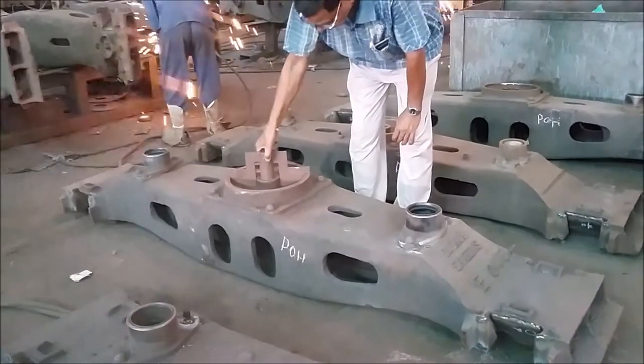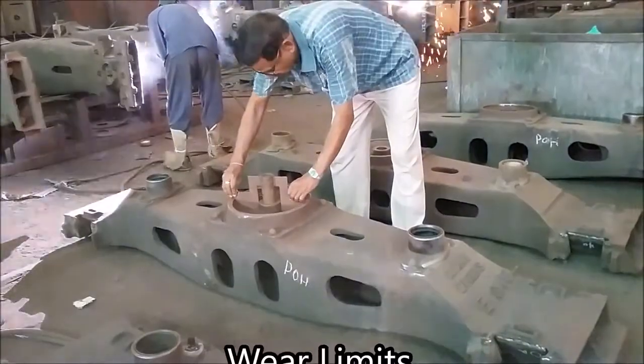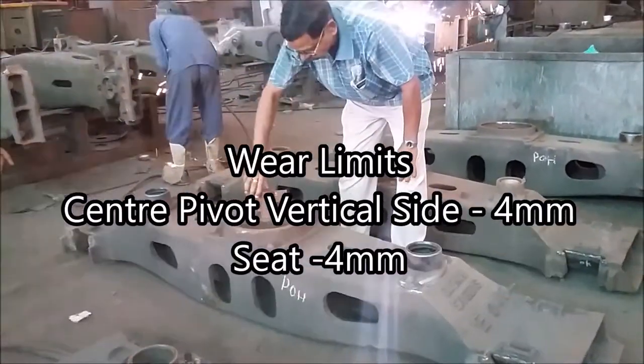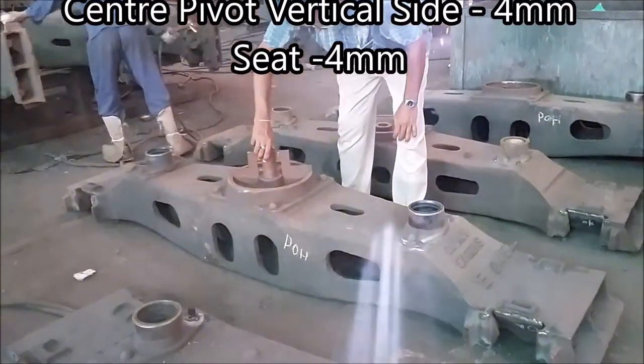Here, we are showing how to measure the wear of a center pivot. The gauge measures the wear along the vertical sides as well as on the seat. The wear limits are being shown on the screen.